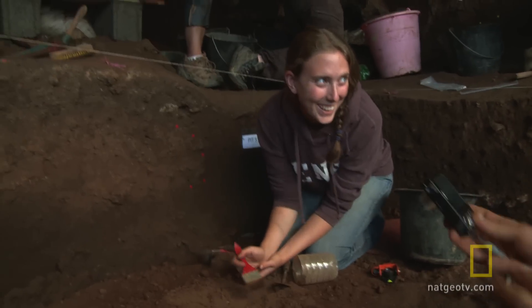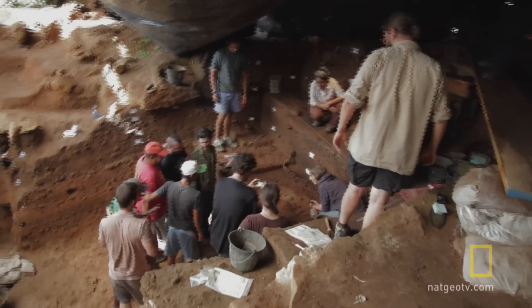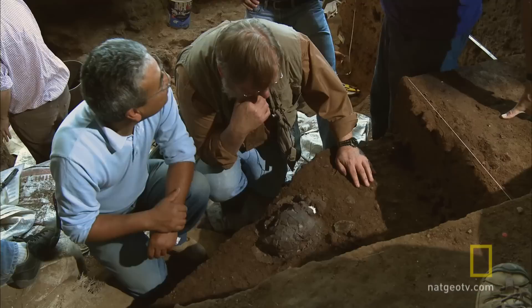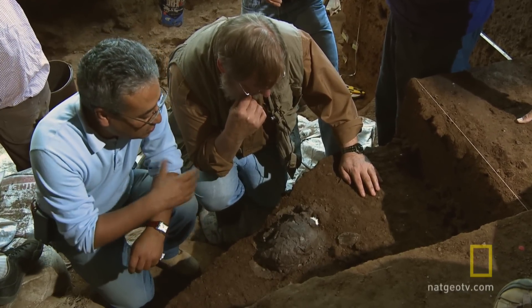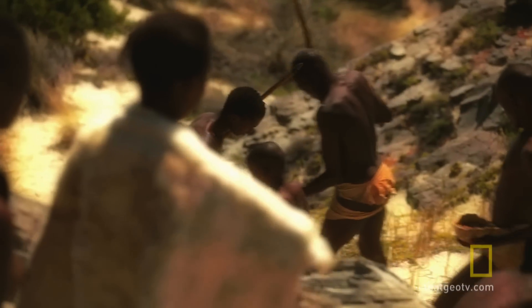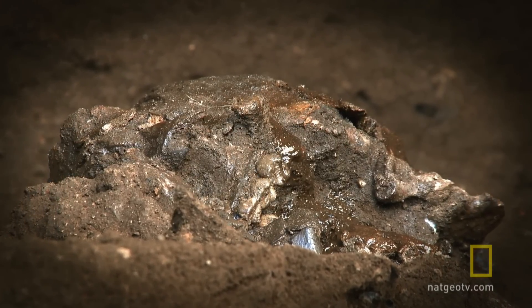That looks good, huh? I've never found a skull before. You never expect to really come across them because they're so rare. Any human fragments are significant, but when you have one that's complete, it suddenly becomes a superfind. A skull can tell us things about the early humans who lived in Africa that stone tools cannot. The morphology they had tells us a lot about the changes that took place in human evolution.